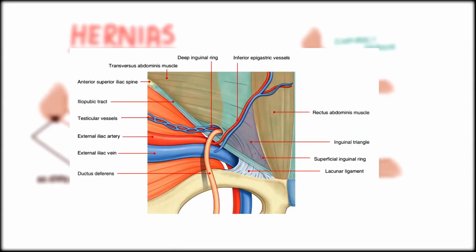Apart from the layers of the abdominal wall, this area does not really contain any anatomical structures. The borders include the rectus abdominis muscle, the iliopubic tract, and the inferior epigastric vessels.